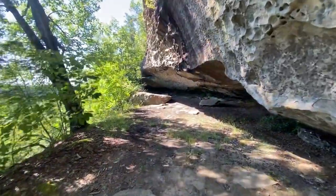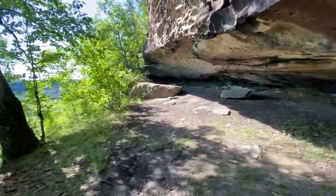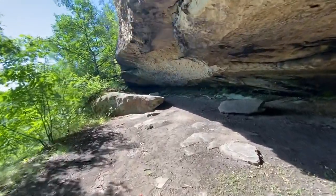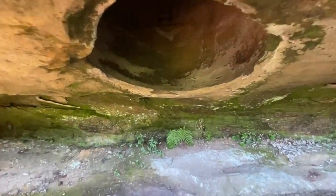Just past that narrow spot in the trail, you'll come to this rock shelter. This is the rock shelter that's home to Omdome. And here is Omdome.